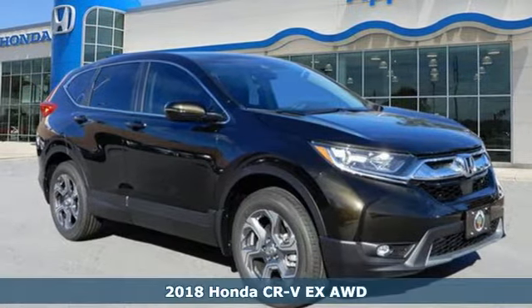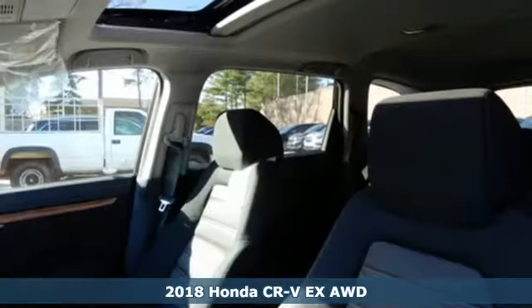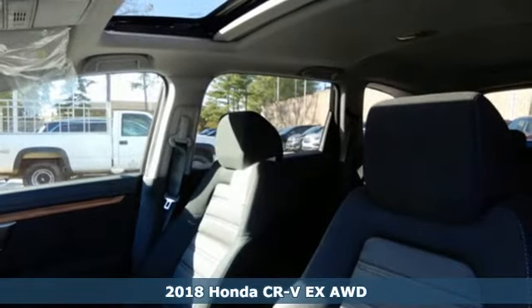It's a new 2018 Honda CR-V. Honda has a world-renowned reputation for reliability.